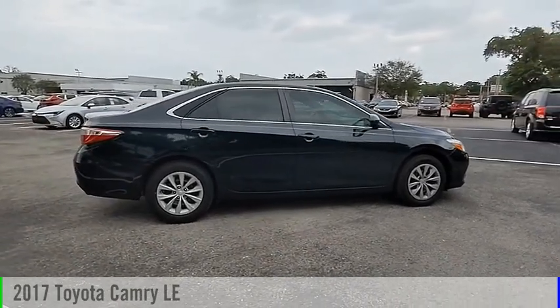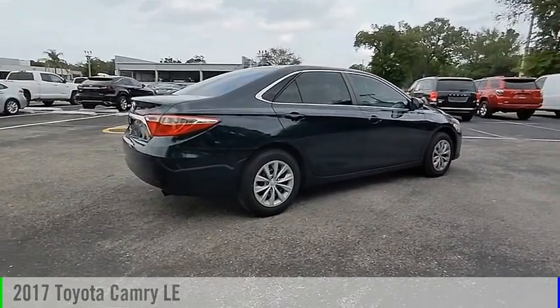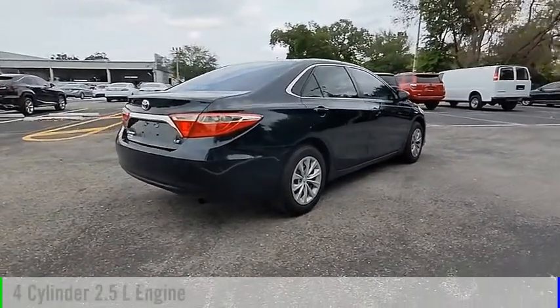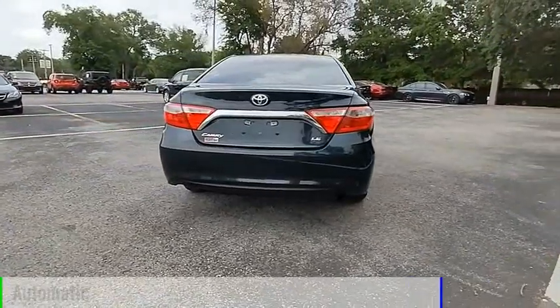Make a great choice today with the 2017 Camry. This vehicle is powered by a front-wheel drive, 4-cylinder, 2.5-liter engine, and comes with an automatic transmission.